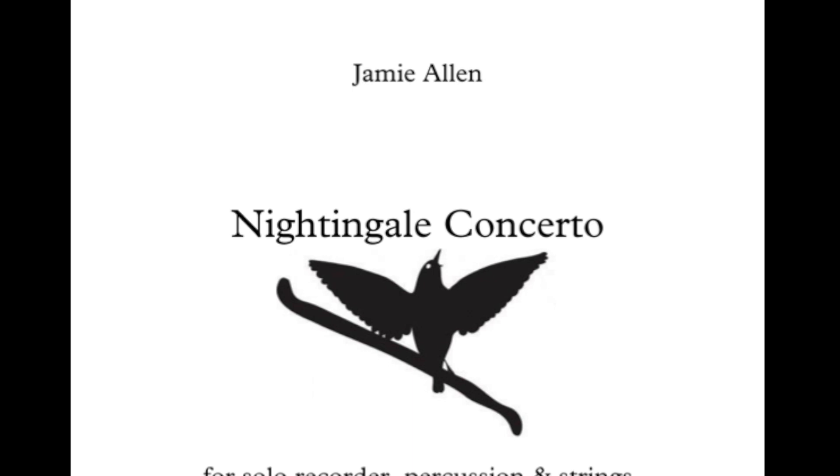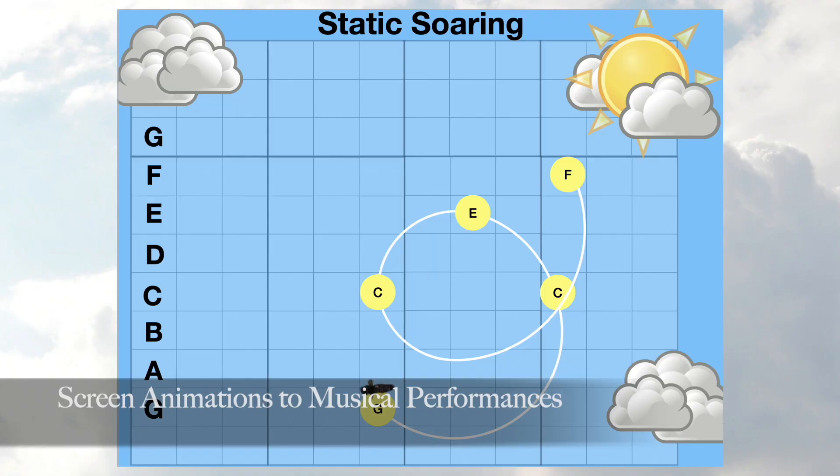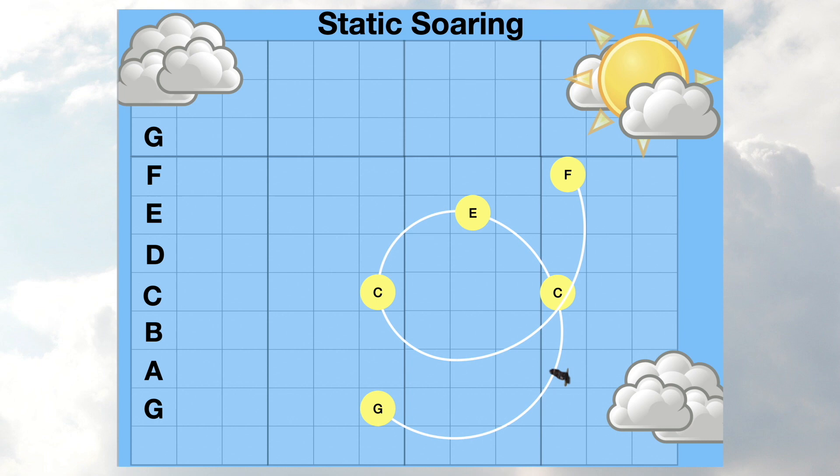Also featured are Professor David Lentink from Stanford University's bird flight robotics lab, Sam Claggett, and special guest from the Buttonwood Park Zoo, and Heloise de Grugier, recorder soloist, performing the world premiere of Jamie Allen's Nightingale Concerto. The musicians' performances are accompanied by unique screen animations that illustrate the connection between the musical motion and the flying motion of each bird.